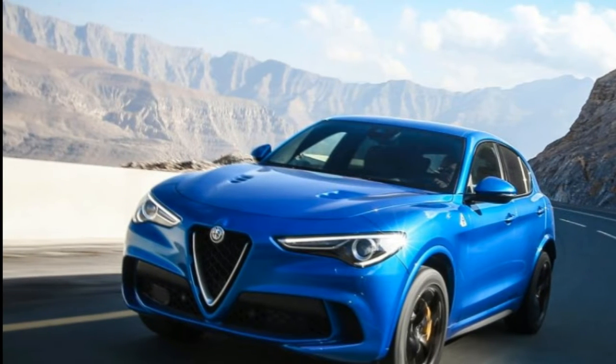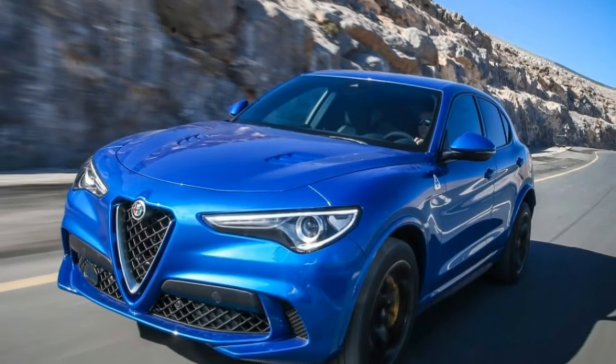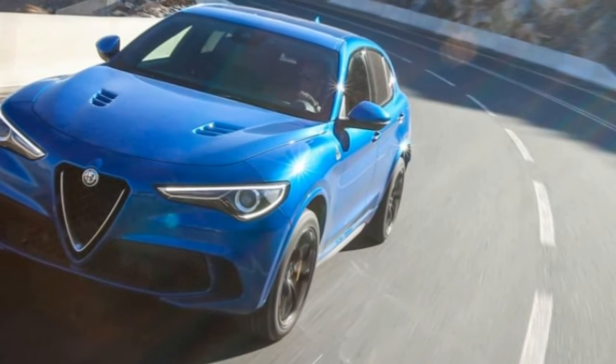With 503bhp, a sub-4-second 0 to 62mph time, and a 7 minutes 51 seconds lap of the Nürburgring, the Stelvio Quadrifoglio has all the ammunition it needs to take down Porsche's junior SUV.